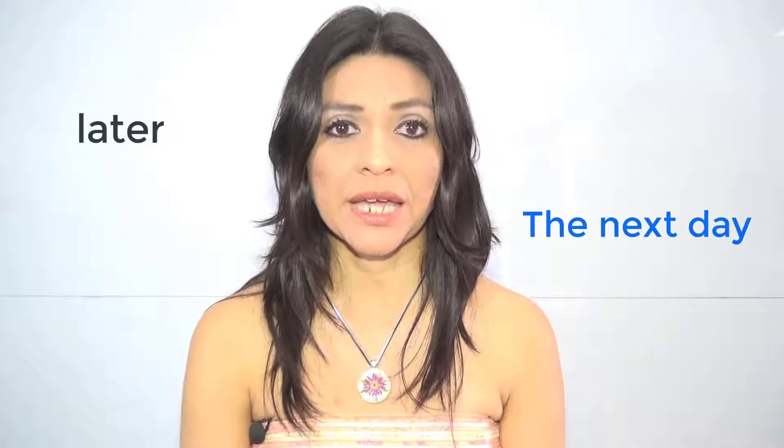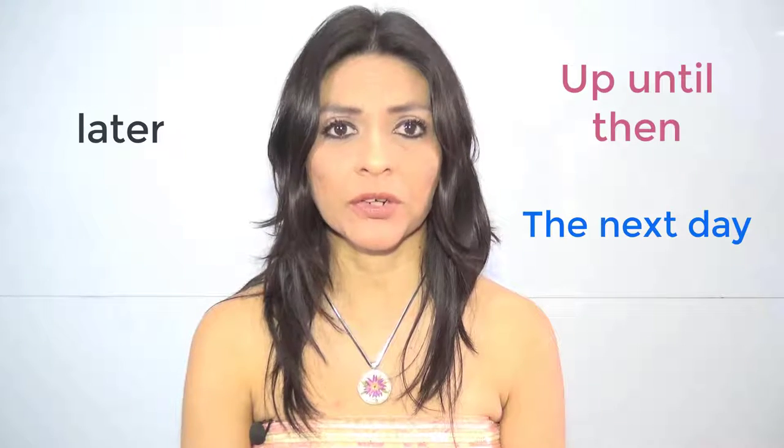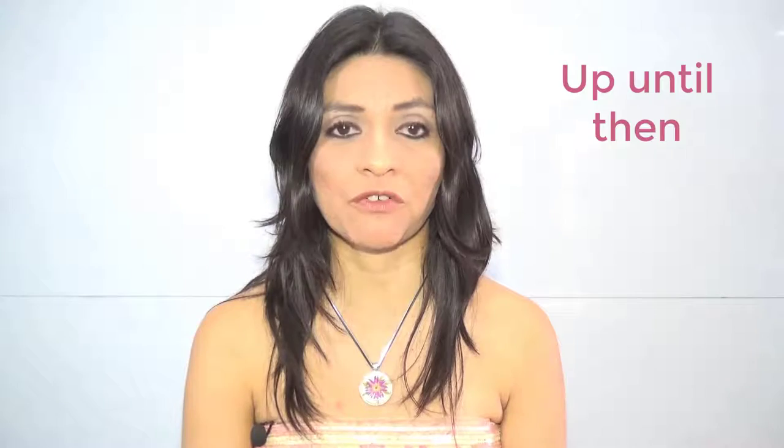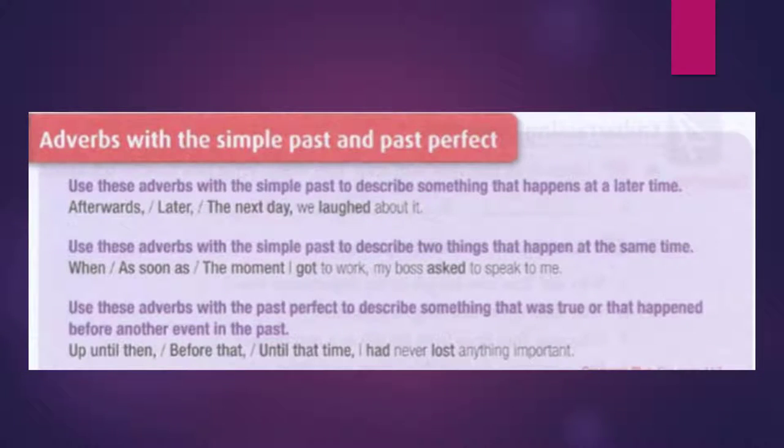Hello. This time we'll look at words like later, the next day, up until then, among others. These words are used either with simple past or past perfect. Adverbs with simple past and past perfect.